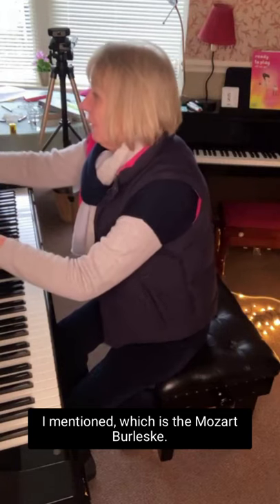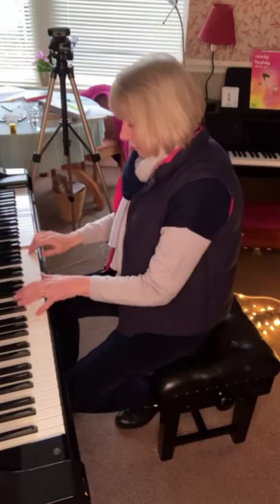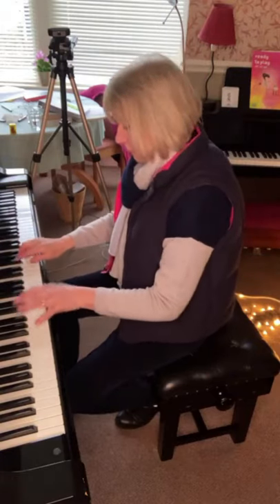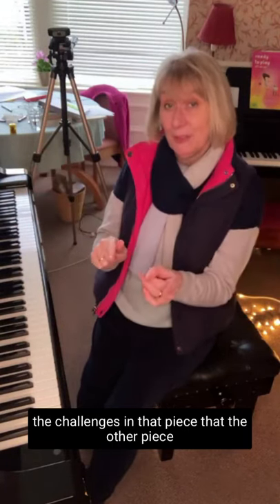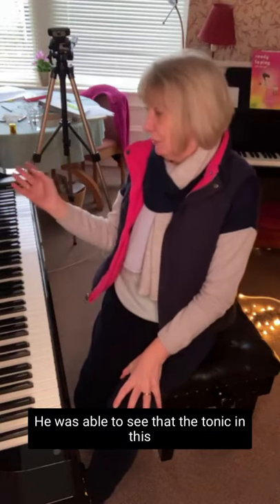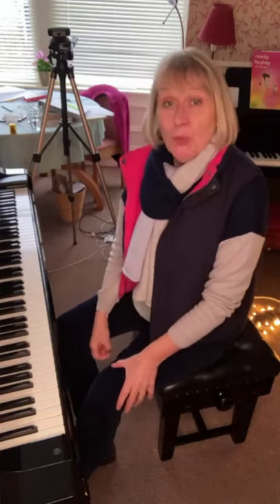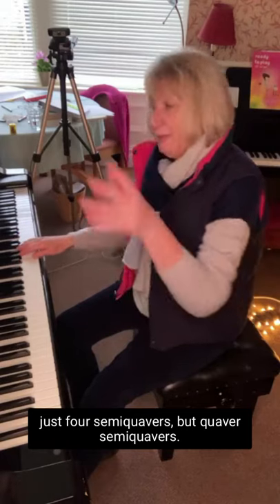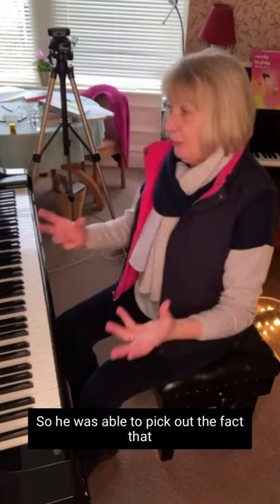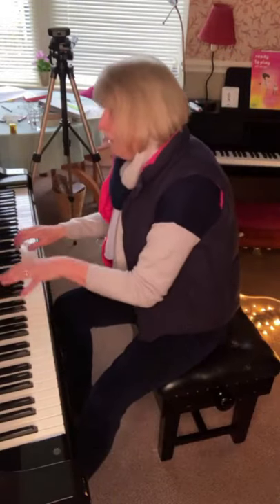Then we turned to the second piece, the Mozart Burlesque. I'll give you a quick blast of that so you can hear it. Think about what some of the challenges are that the other piece didn't have, just from listening. He was able to see that the tonic was G and it was a major tonality — G major. The rhythms are much more complex: we've got semiquavers, not just four semiquavers but quaver-semiquavers. It also has an upbeat, and he was able to pick out that the upbeat makes it harder to start — you have to count one two, one two, one two.